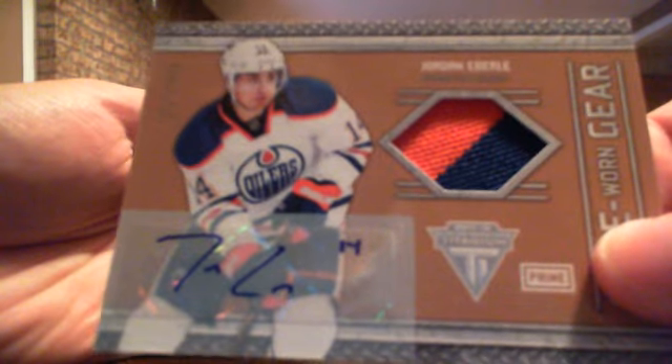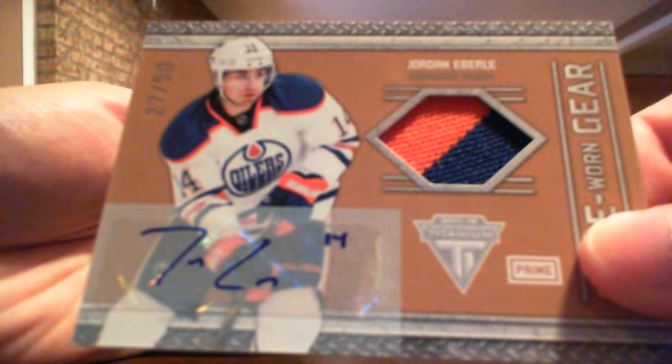Here's the last pack. Oh sweet - numbered out of 50. It's a jersey autograph for Edmonton of Jordan Eberle. So again, a very good box.